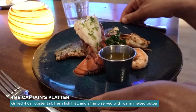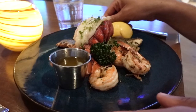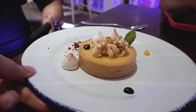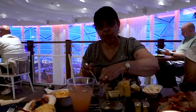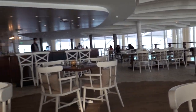My husband got the captain's platter — a four-ounce lobster tail, fresh fish filet, and shrimp grilled to perfection, served with warm melted butter. The price is typically around $49.99 per person, and on select nights lunch is offered at a reduced price. Overall, Hooked Seafood gets a big 10 out of 10. It is for all the seafood lovers who want to enjoy a delicious, fresh seafood experience in a casual setting. The atmosphere is great for all ages, the service is amazing, and it's also great for a casual group outing.